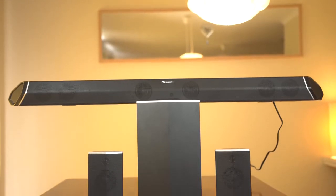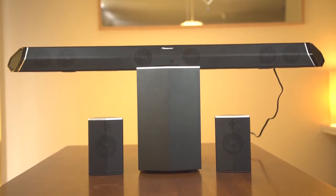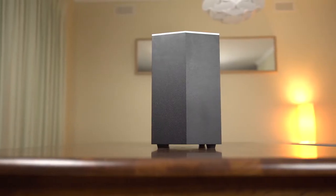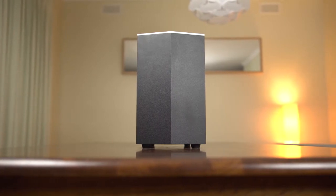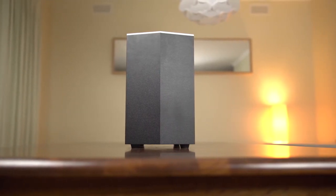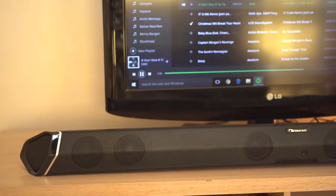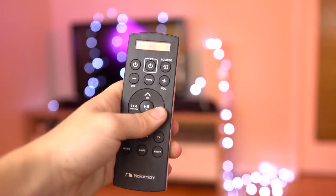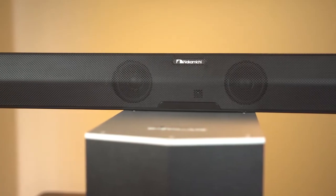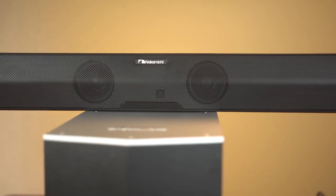The Nakamichi Shockwave Pro shows promise, with some great features, decent hardware, and a great wireless subwoofer. Having the features of a soundbar is certainly appealing, and the system would work well for a large TV room where you don't want front speakers visible. However, it's the small things where the Shockwave falls flat — the remote needs an overhaul and the sound definitely needs some tweaking. With more work the Shockwave Pro could be a very solid contender, but as it is, more refinement is needed.